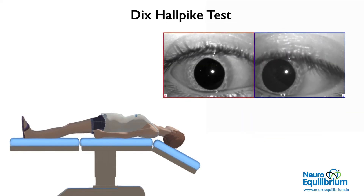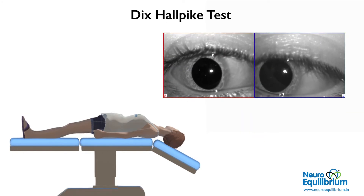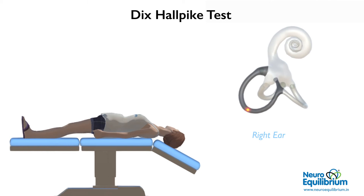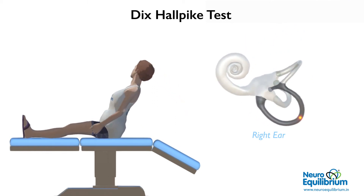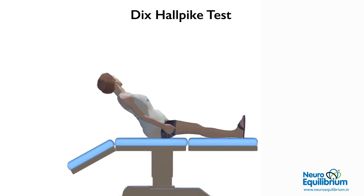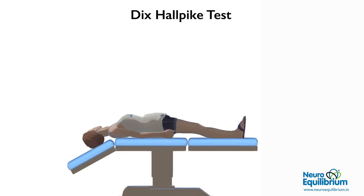Look for nystagmus. In posterior canal BPPV, we see torsional upbeat nystagmus. After the dizziness settles down, bring the patient back to the sitting position. This test is repeated in a similar way on the left side. We need to determine which side causes nystagmus to be able to find out the side of involvement.